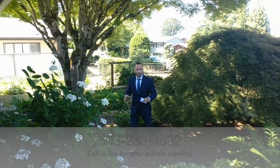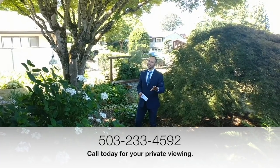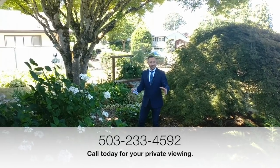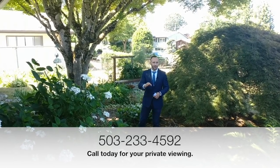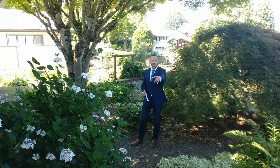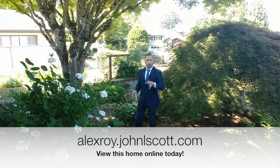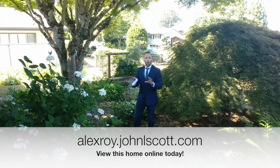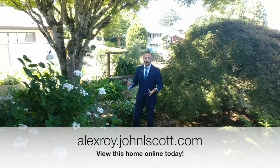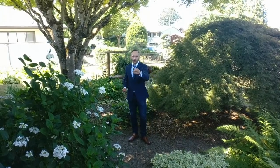This home is absolutely worth seeing and I really want to show it to you. If you want a private tour, it's so easy — just give me a call at 503-233-4592 anytime, or send me an email or a text message and we will get you into this house to take a look at it, or any other house you find online. Don't forget, you can go to alexroy.johnlscott.com and with Property Tracker you have got the best home search website in the Pacific Northwest — better than Redfin, better than Zillow, better than Trulia. It's better than them all. Check it out. I'm Alex Roy, working hard for your success.